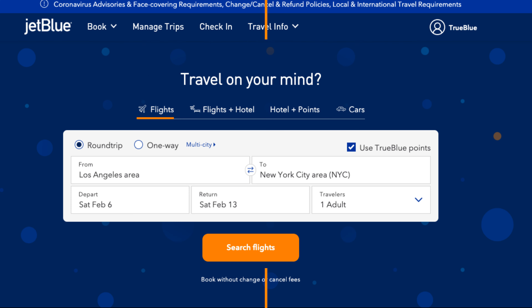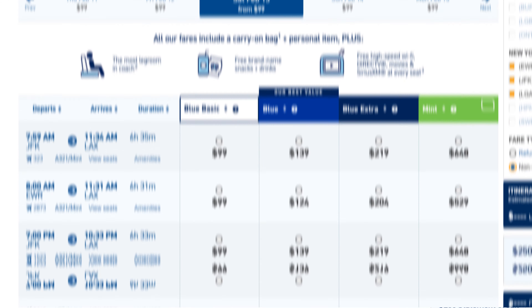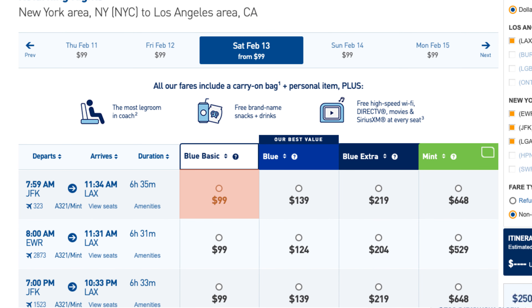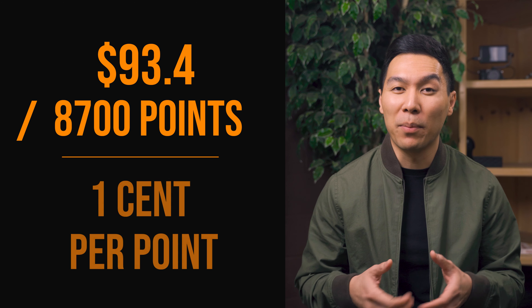It's kind of one of those annoying things with the point system. So let me give you a real life example of how much your points can actually be worth. Let's say you want to book a round trip flight from LA to New York. For the departing flight, taking the Blue Basic, it will cost $99. The return flight from New York costs exactly the same. Now let's take a look at the same trip using points — it's going to cost us 8,700 points with $5.60 of taxes and fees. To get the true value, I would take $99 minus $5.60, then divide by 8,700 points, which gives us roughly 1 cent per point.